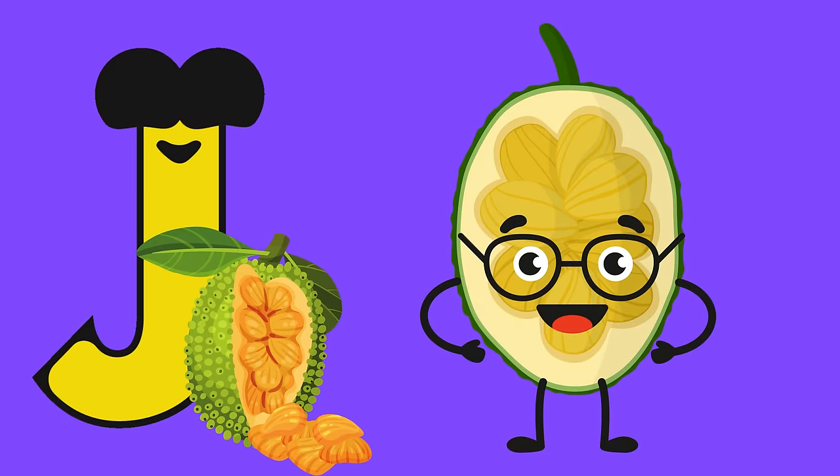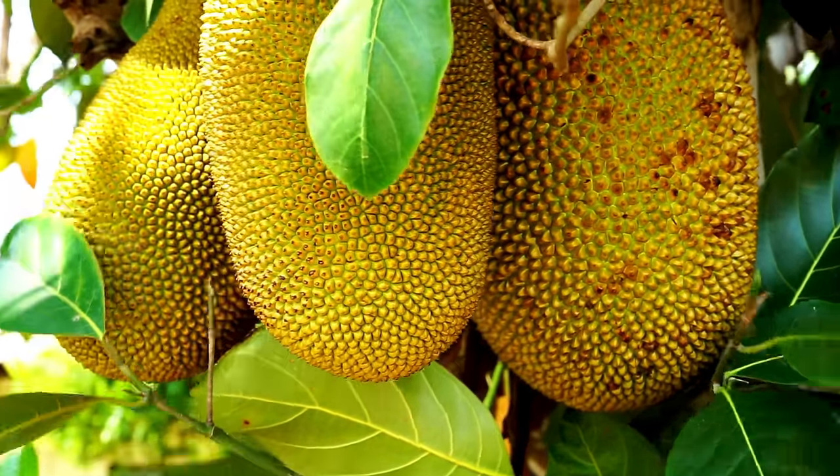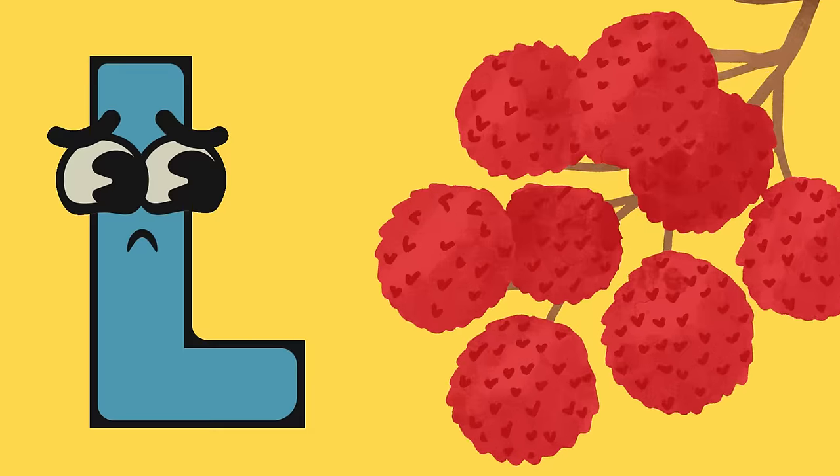J is for jackfruit. This versatile and tropical fruit is gaining popularity as a plant-based meat alternative. K is for kiwi. These fuzzy little fruits are not only delicious, but also loaded with vitamin C.